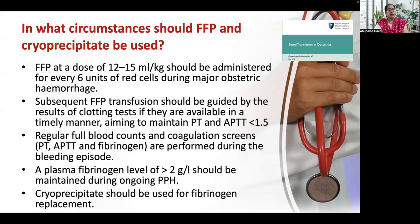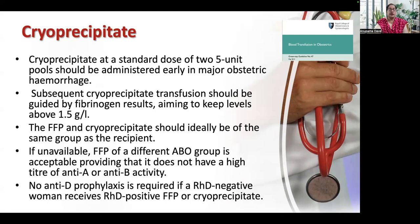Plasma fibrinogen level above 2 g/L should be maintained during ongoing PPH. Cryoprecipitate should be used for fibrinogen replacement; if levels are less than 2 g/L, cryoprecipitate is given at a standard dose of two 5-unit pools in early major obstetric hemorrhage. If you have given 6 units of packed RBC and FFP and she is still bleeding, you would need to give cryoprecipitate. Subsequent cryoprecipitate transfusion should be guided by fibrinogen levels, aiming to keep levels above 1.5 g/L. FFP and cryoprecipitate should ideally be of the same blood group as the recipient. No anti-D prophylaxis is required for RhD-negative women who receive RhD-positive FFP or cryoprecipitate.